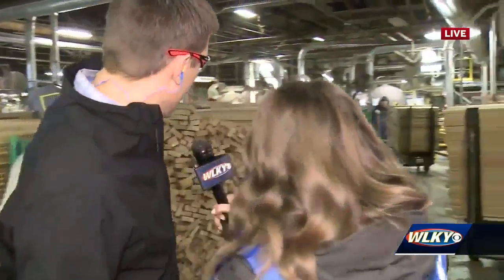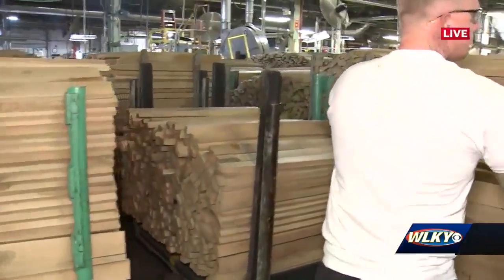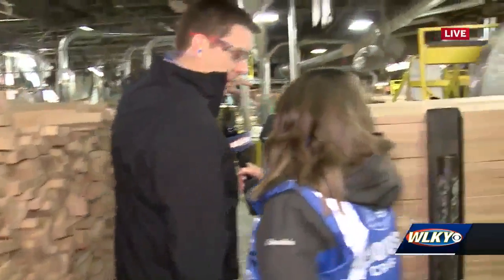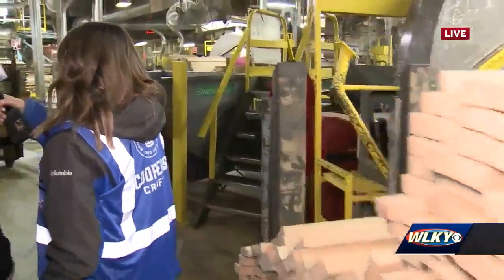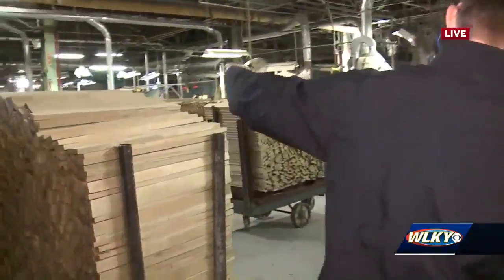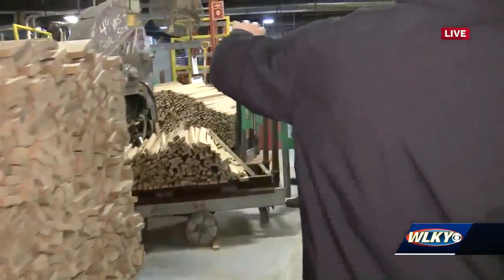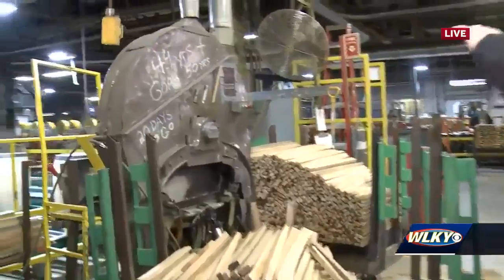Next you're looking at what we call the stave department. Walking through here, you can see all these staves ready to be put in a barrel. We're gonna look at one of the guys that's making these staves — Charlie Harden. Charlie's been around this plant for 50 years and he's looking to retire in about 20 days.